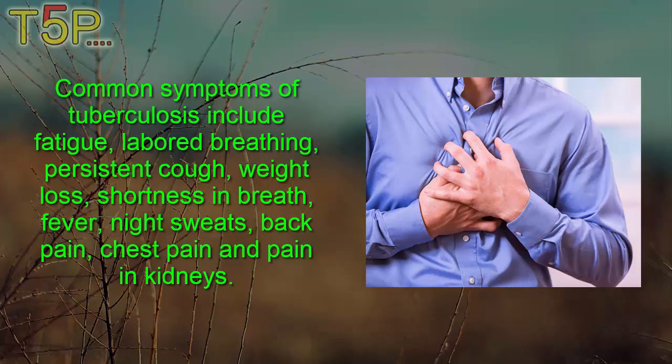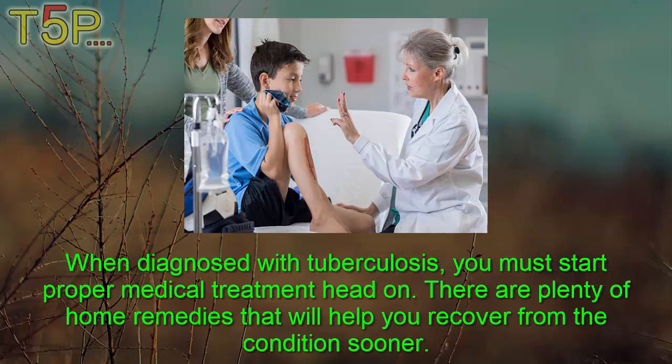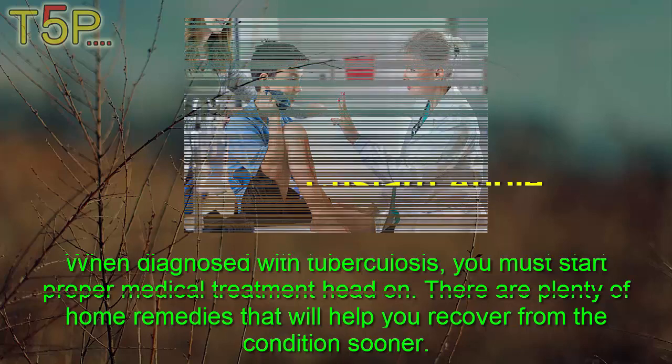Common symptoms of tuberculosis include fatigue, labored breathing, persistent cough, weight loss, shortness of breath, fever, night sweats, back pain, chest pain, and pain in kidneys. When diagnosed with TB, you must start proper medical treatment right away. There are plenty of home remedies that will help you recover from the condition sooner.